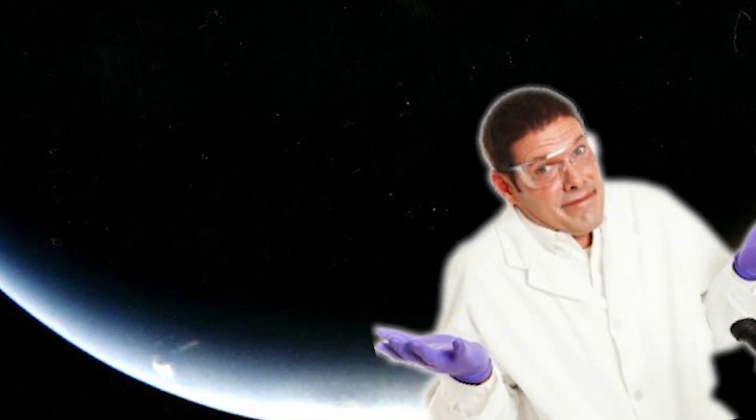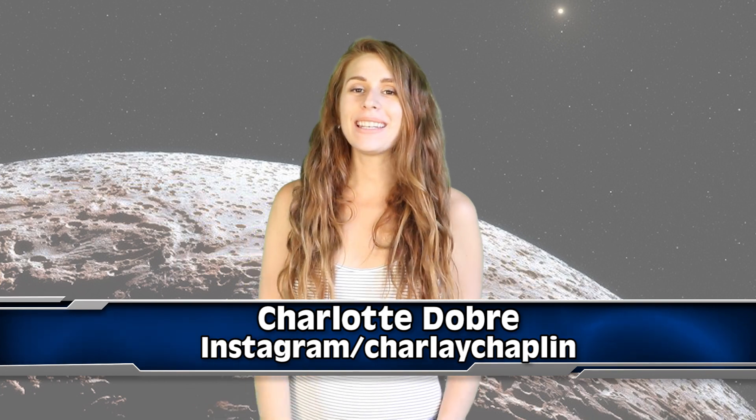Mystery object floating around Neptune has scientists stumped. Hey guys, what is going on? I'm Charlotte and I'm going to tell you about NICU, the mystery object that sits beyond Neptune in our solar system.